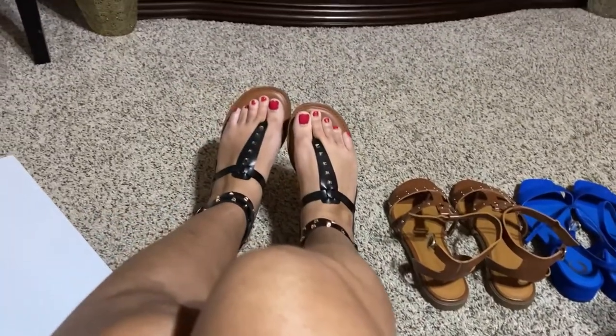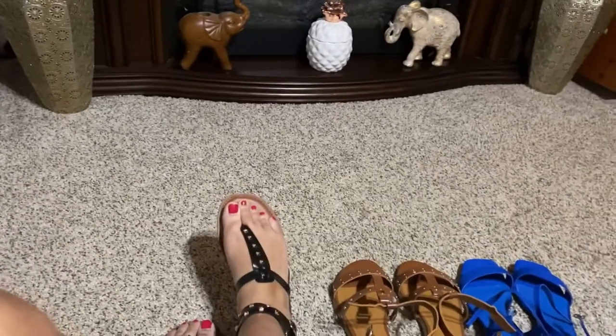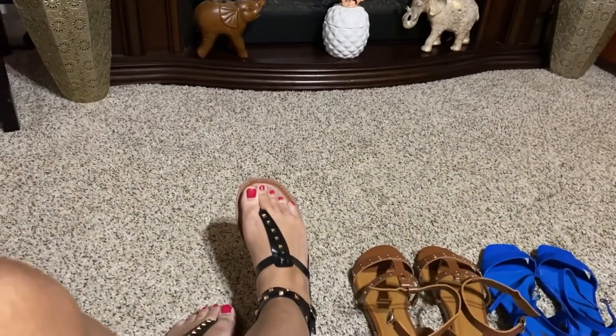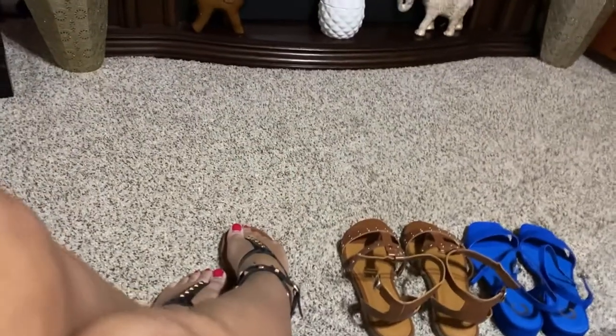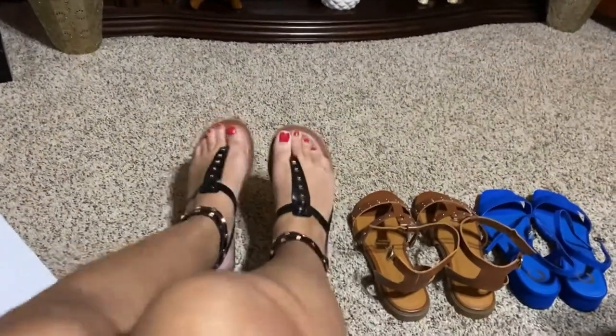I have one more pair to show you guys, but this pair I did not get recently. I'm just going to show them to you because I love the color and they're new — they've never been worn.